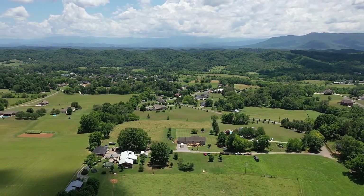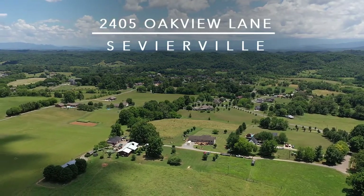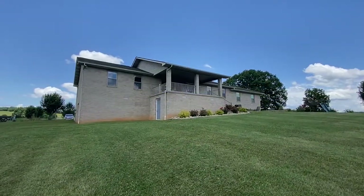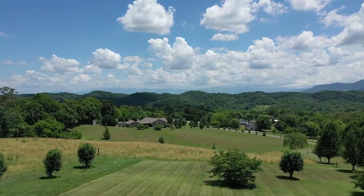Small town living with city amenities just around the corner awaits you at 2405 Oak View Lane near Sevierville, Tennessee. With three bedrooms and three baths, this all-brick home of over 2,800 square feet is situated on one acre.